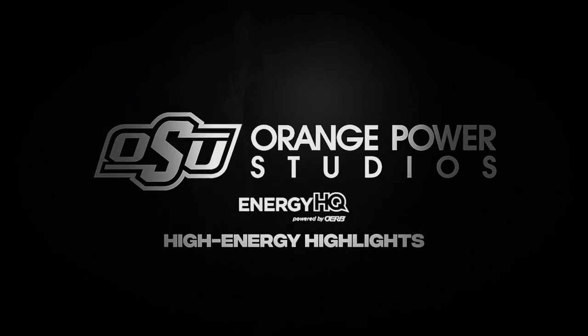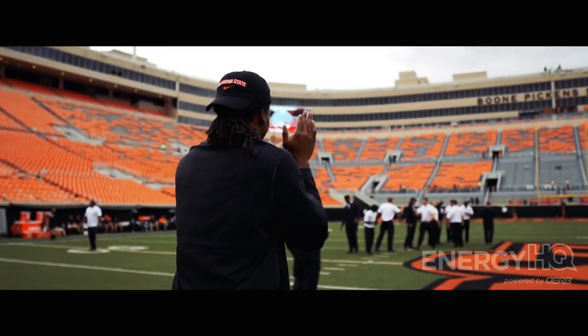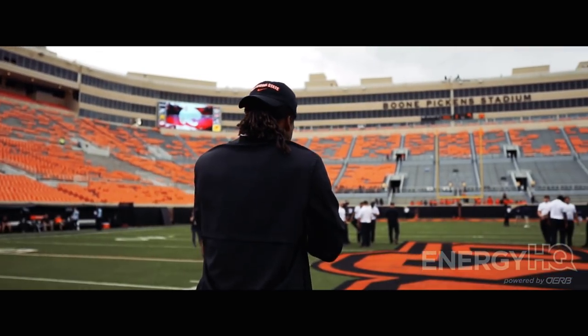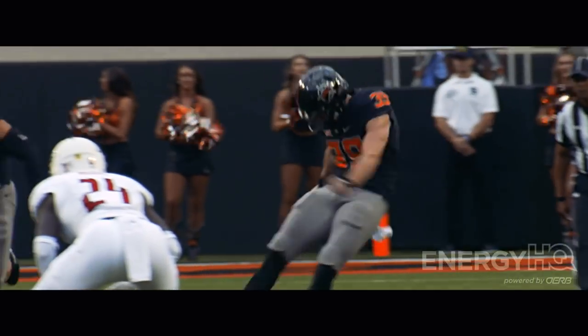Good evening from Boone Pickett Stadium in Stillwater. An early glimpse of fall tonight — a perfect Saturday evening for football as Oklahoma State hosts week two of the college football season. Welcome South Alabama to Boone Pickett Stadium.